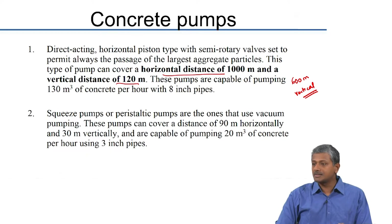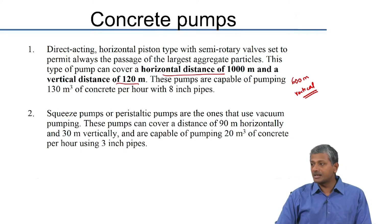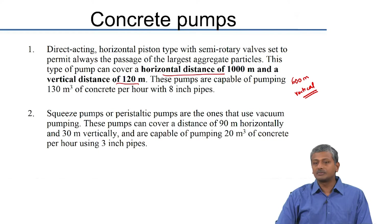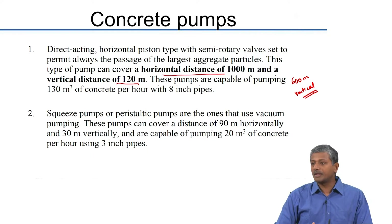The squeeze pumps are a little less effective, but you spend less energy in the vacuum process. These peristaltic pumps can pump over 90 to 100 meters horizontally and about 30 meters vertically. Assuming 3-inch pipes, you can pump about 20 cubic meters of concrete per hour. The capacity of the pump obviously depends on the pressure you can apply and the pipeline carrying the concrete. Depending on site conditions, you would choose one or the other type of pump.